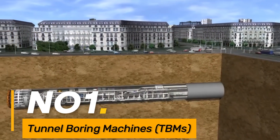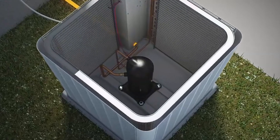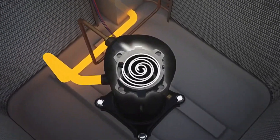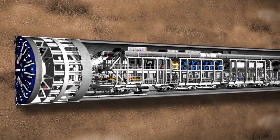Let's start with number one: tunnel boring machines, TBMs. Massive machines used to excavate tunnels for roads, railways, and underground infrastructure. They come in various sizes, including some of the largest machines on earth.